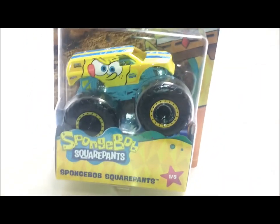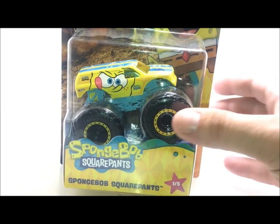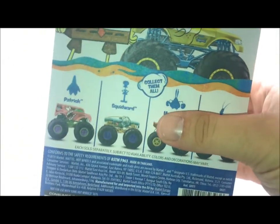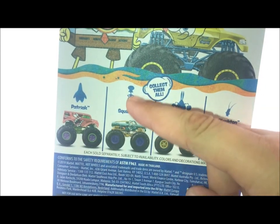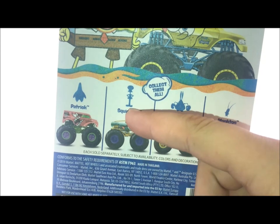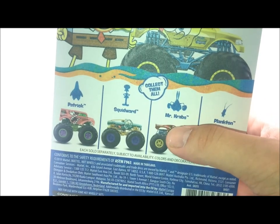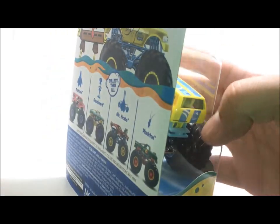I actually ended up growing up watching this show, and yeah it's pretty funny. I kind of tune into it every once in a while because of my son. So there's 5 trucks — you got SpongeBob which is this one, then you have Patrick which is his best friend, you have Squidward who is the neighbor — as you grow up, everyone can relate to Squidward — then you got Mr. Krabs, and then you got Plankton. Mr. Krabs is his boss and Plankton is like the villain of the show.